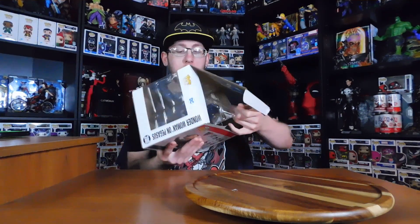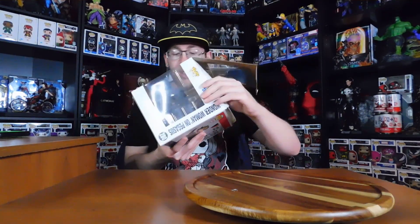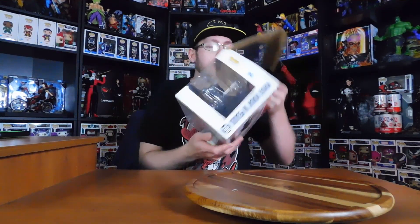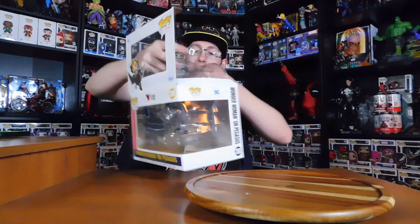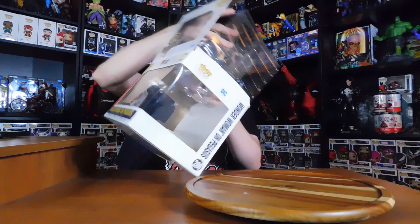Now it's always a bit tricky knowing if this is going to be a bottom one or a top one on how to get it open. I think this one is going to be a top one. If I can get it out... And she is out.